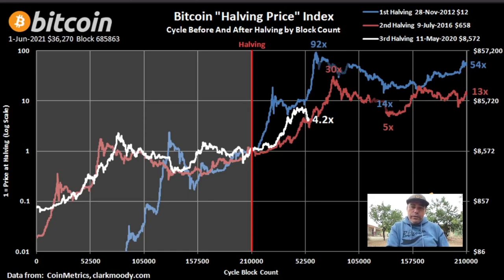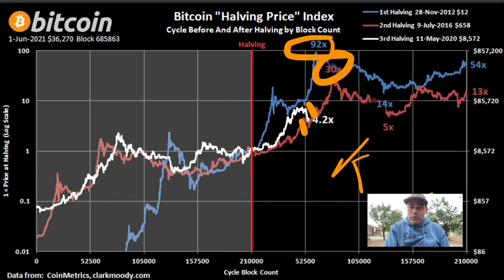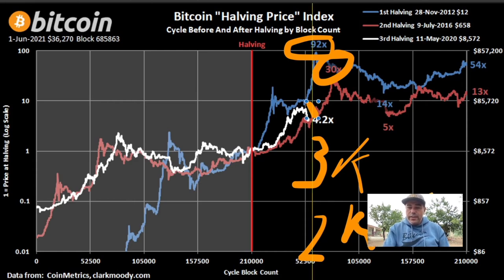The halving price chart — since the halving to the top. In previous runs we went 92 times and 30 times. Now times four — not going to happen. But the cool thing to see is this drop — the white line — that we now see. The same drop appeared in the 2017 bull run: we dropped from $3k to $2k at that exact moment. Now we saw the drop from $60k to around $30k, and we're hovering at $35k. At exactly the same moment after the halving we saw that huge drop, which means after this drop we will still go up.